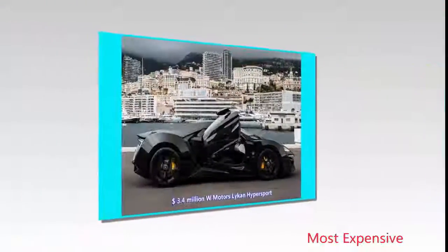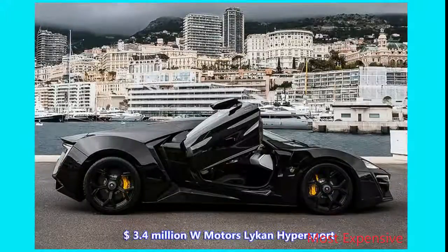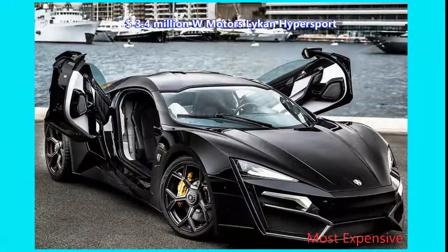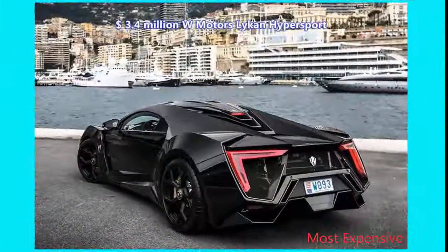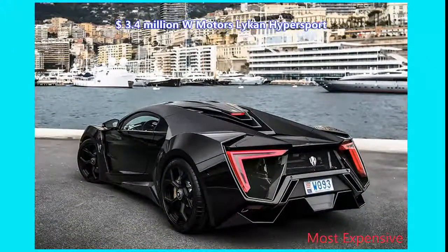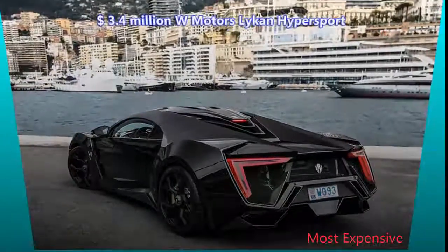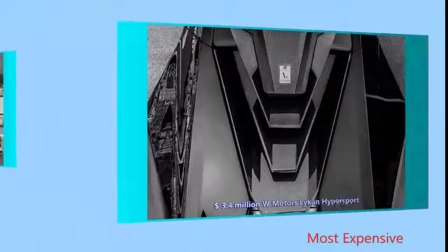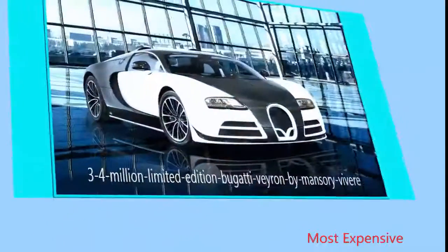Number 3: $3.4 Million Lykan Hypersport. The Lykan Hypersport, straight out of a Fast & Furious film, is the world's first supercar from a Lebanese manufacturer. In a franchise filled with high-end exotics and custom creations, the fact that the Hypersport got so much focus is a testament to its magnetism. Let's start with the styling, which includes jewel-encrusted headlights.